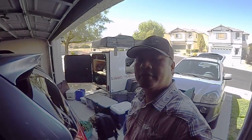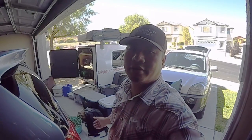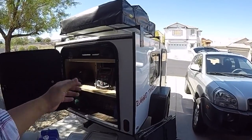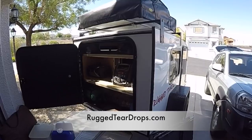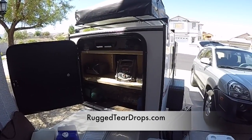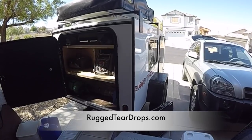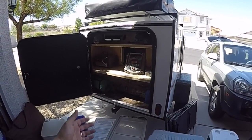What's up guys, welcome back to the channel. As you can see, I am preparing to go camping at the Overland Expo in Flagstaff, Arizona. My shelter is a hiker trailer provided to me by ruggedteardrops.com, here in Henderson, just outside of Las Vegas. If you want to rent a teardrop trailer and you're in the Las Vegas area, check them out at ruggedteardrops.com.